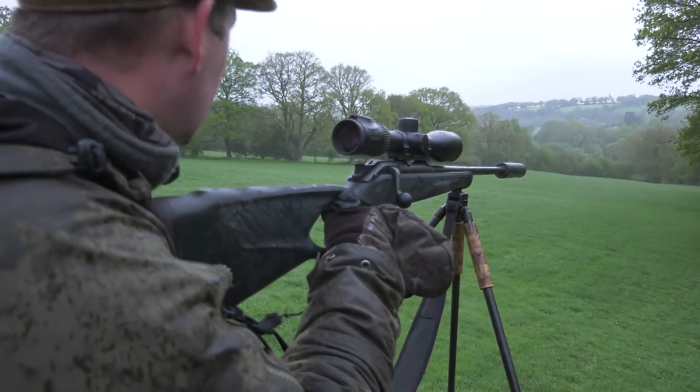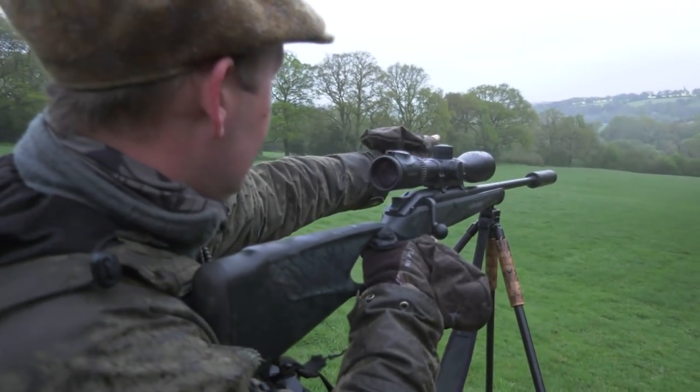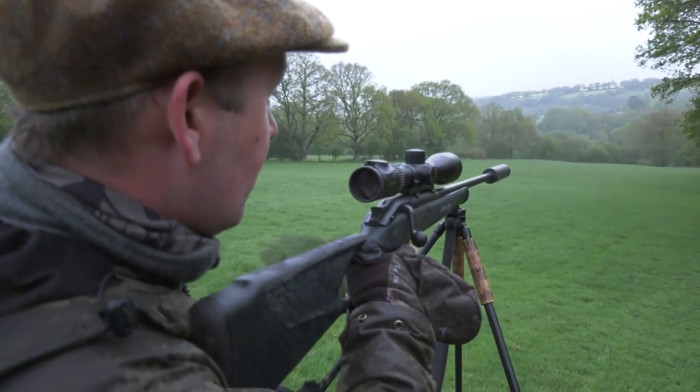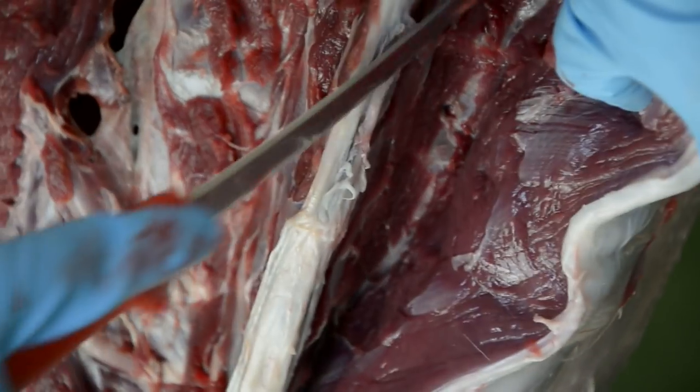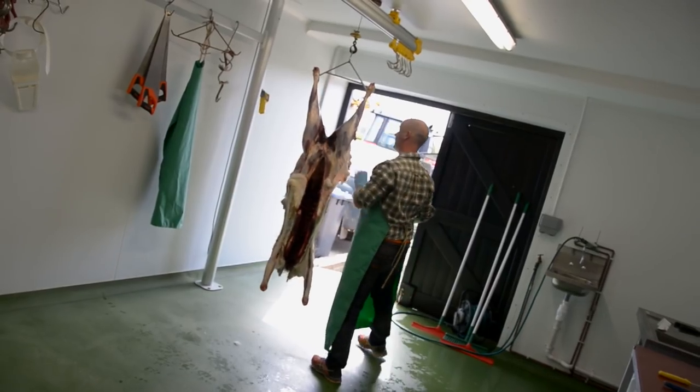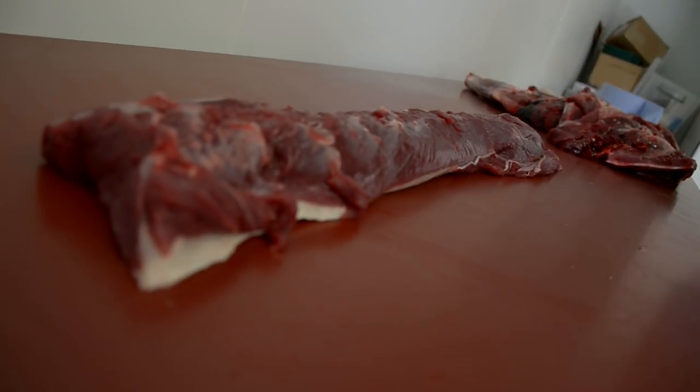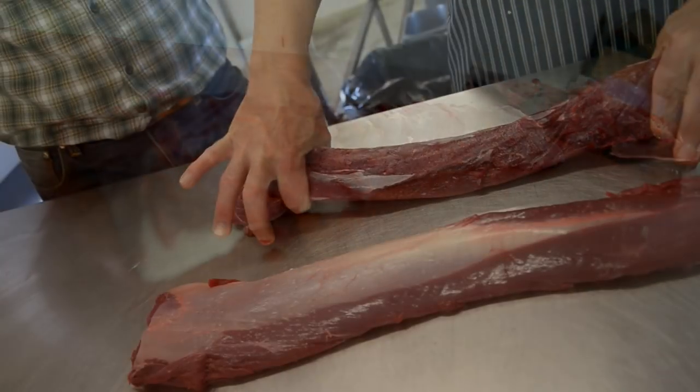Fizz is our professional Sussex deer stalker. He also specialises in a premium product — wild venison. Venison is a by-product of deer management, but you end up with an incredible meat which is healthy and wild. In terms of a quality meat, I don't think you can get an awful lot better.